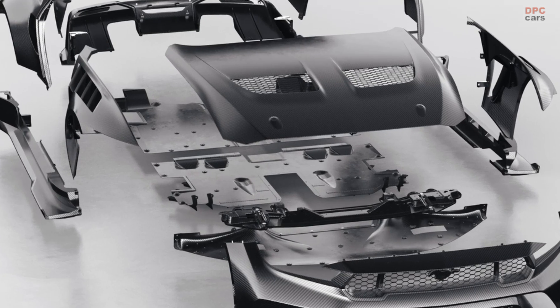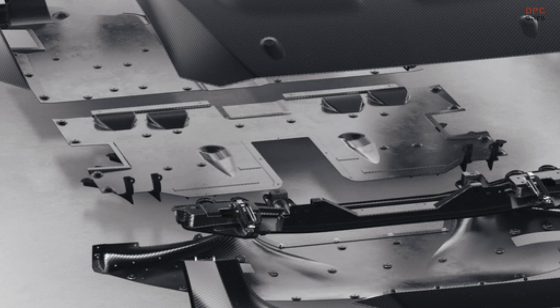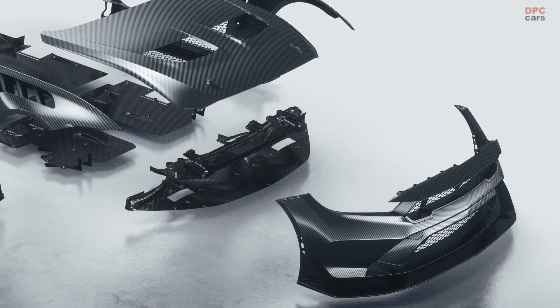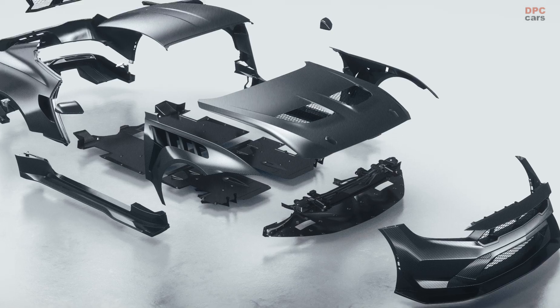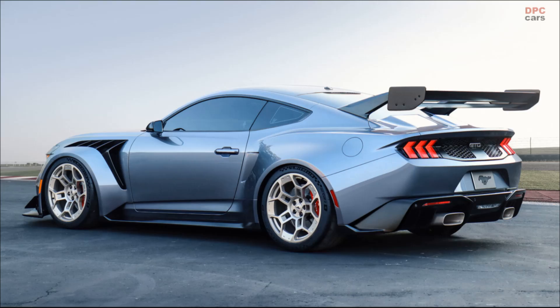An available aero package that includes a comprehensive underbody aerodynamic tray is also executed in carbon fiber and includes features pioneered in motorsports racing, as well as some technology that would be illegal in racing, such as hydraulically controlled front flaps to manage airflow for aerodynamic balance in coordination with the active rear wing.